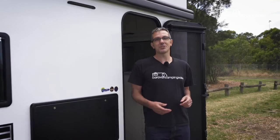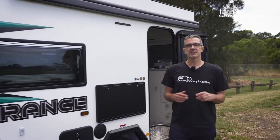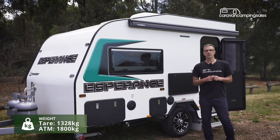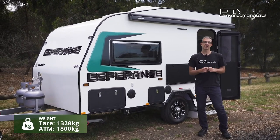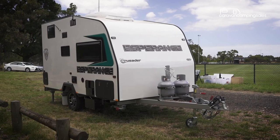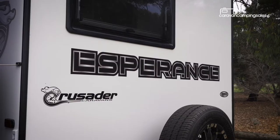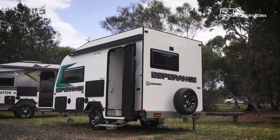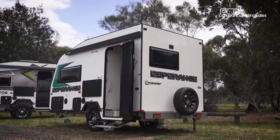The other big selling point with this Crusader van is you won't necessarily have to upgrade to a bigger tow vehicle, with this particular Esperance model weighing well under two tonnes fully loaded. Its compact size also makes it easy to park and store at home, and like other Melbourne-built Crusader vans, the CRV is backed by a two-year factory and five-year structural warranty for peace of mind.